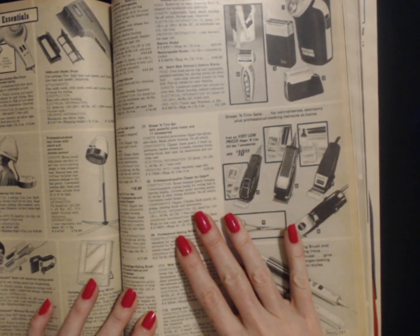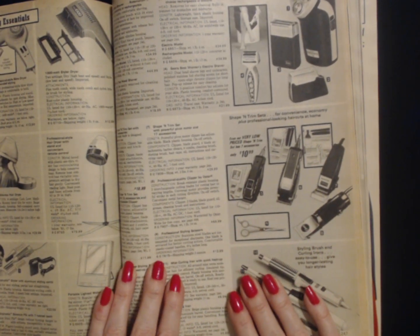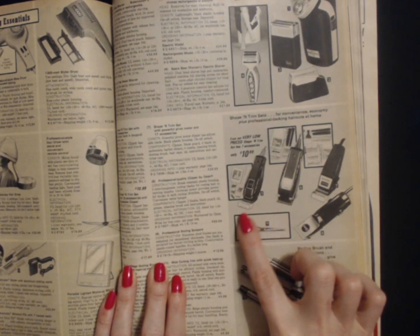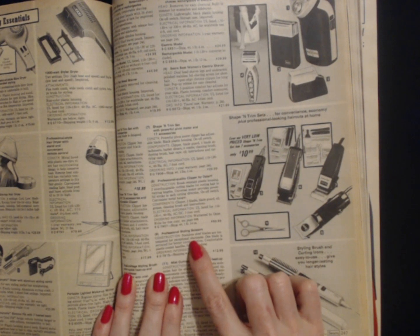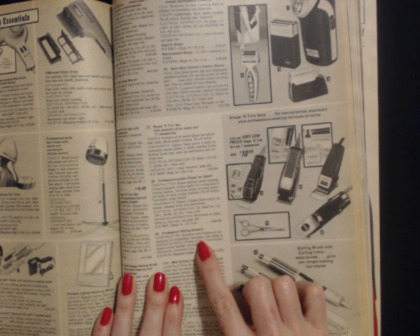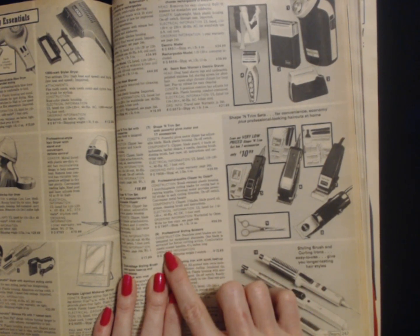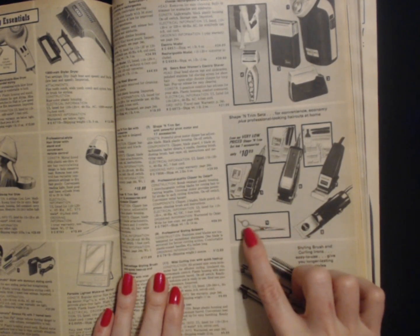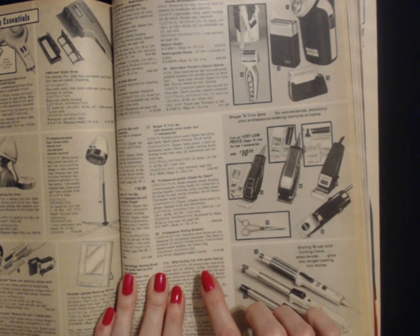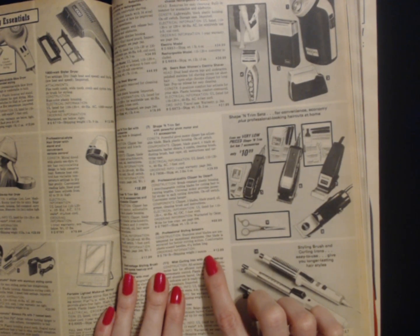And mind you, these are 1981 prices, so that was quite a bit more back then. Number nine: you can get professional styling scissors right here. Stainless steel blades are ice-tempered for exceptional sharpness. One blade is serrated for better cutting action, comfortable plastic-coated handles. This pair of scissors is six and a half inches long. The shipping weight for these scissors is three ounces and they cost $12.99. It's pretty great.